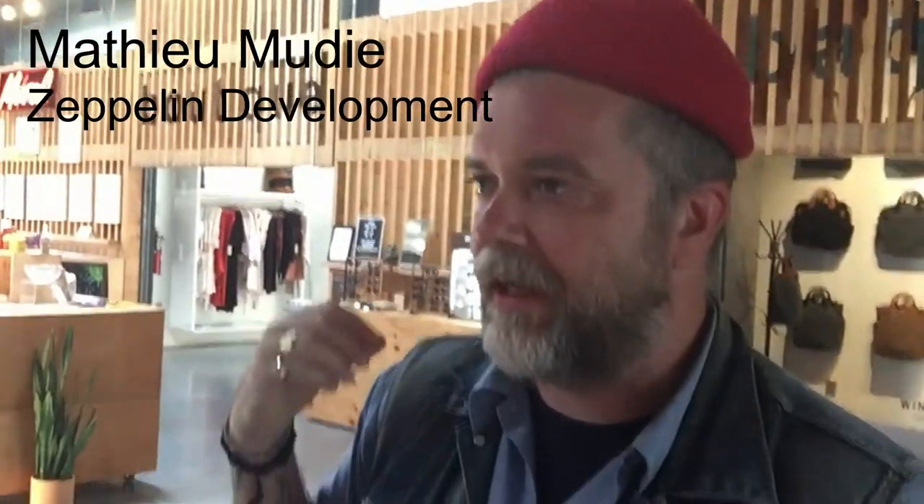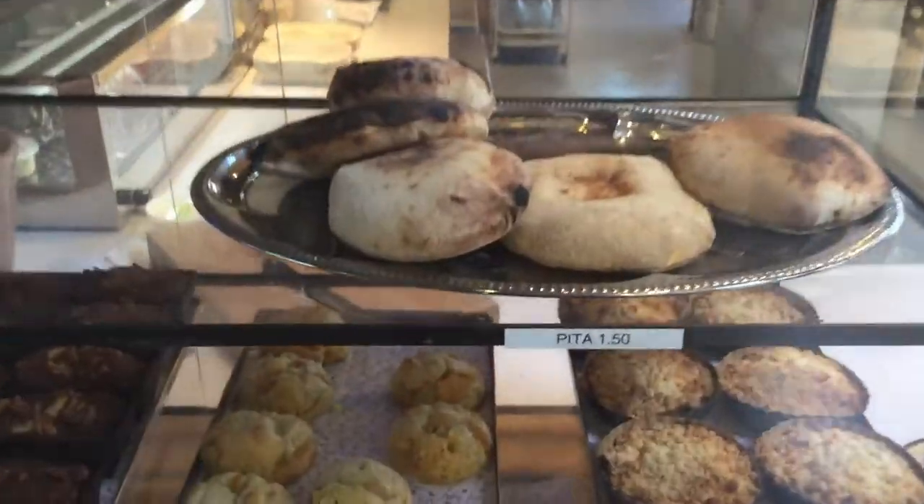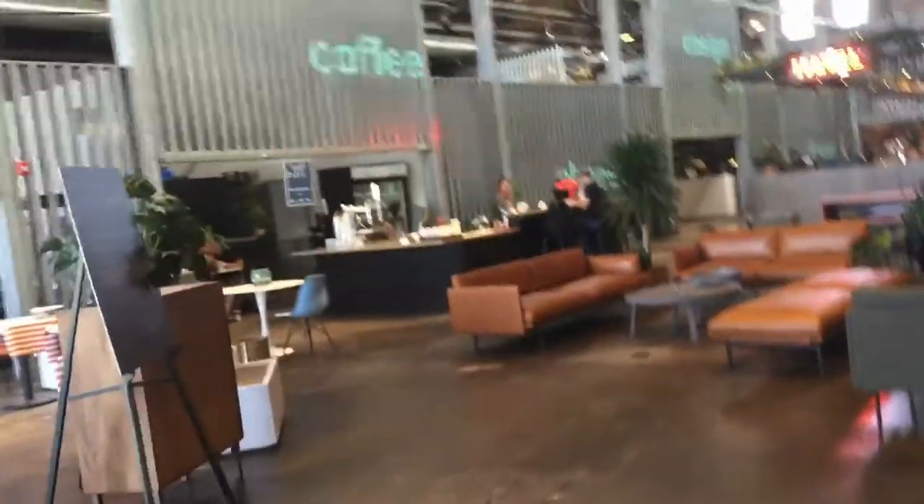There are two restaurants, a bakery, a vintage store that used to be a gallery, and coffee. It's a 100-room hotel, and then the hotel has an extended market hall — that's where we are right now.